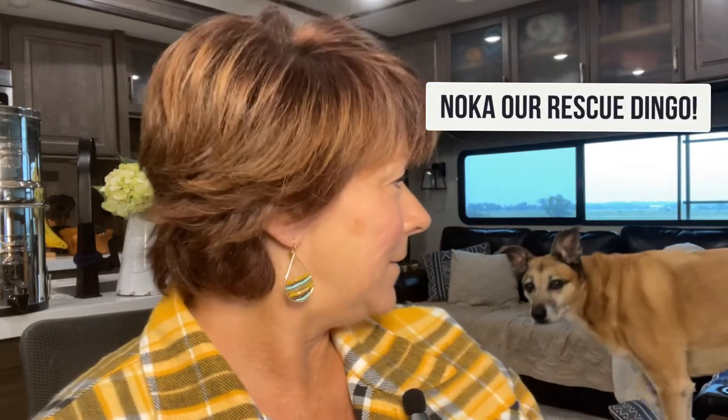You will see in this one picture — Georgia O'Keeffe always wore this hat, so of course I had to get the matching hat. Oh, there's my dog Noka. Hi, Noka. All right, let's get started.